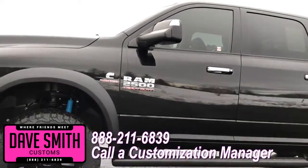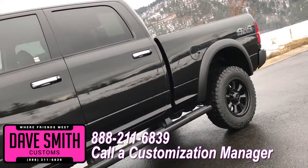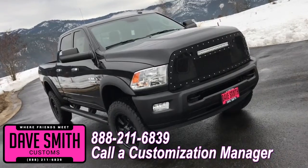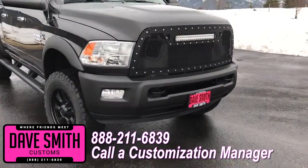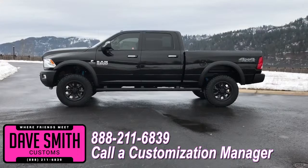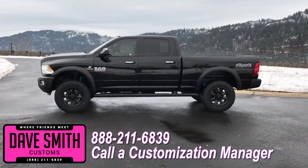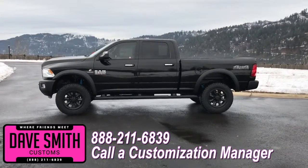You're more than welcome and encouraged to mix and match any of these customized accessories on your new truck. Or better yet, if you like this particular look just the way it is, we can recreate it on the latest model on the market today — same trim, same color, let us know, we'll make it happen. No one does custom like Dave Smith. Contact a customization manager today and order your new Ram.